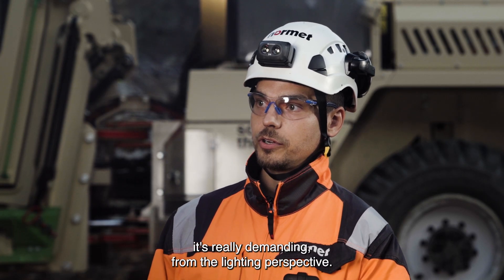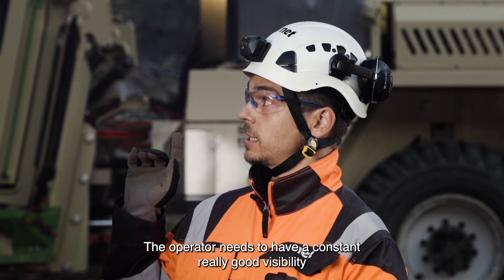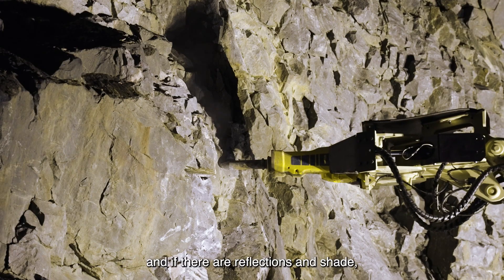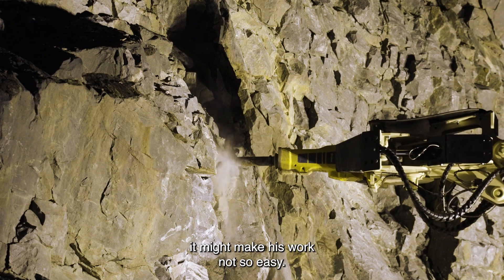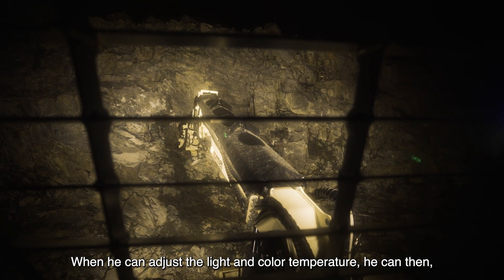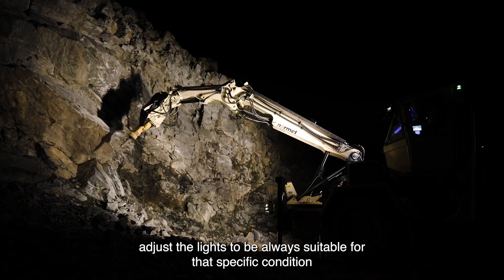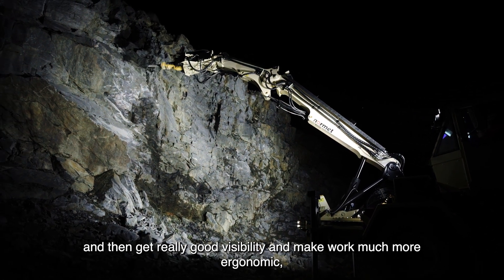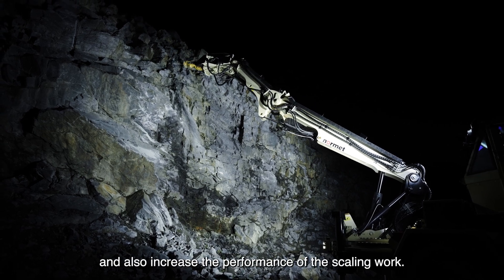The scaling work is really demanding from a lighting perspective. The operator needs to have constantly good visibility of the rock surface so he can detect loose rocks. If there are reflections and shade, it makes his work more difficult. When he can adjust the light temperature and color, he can adapt the lights to the specific conditions, get really good visibility, make work much more ergonomic, and also increase the performance of the scaling work.